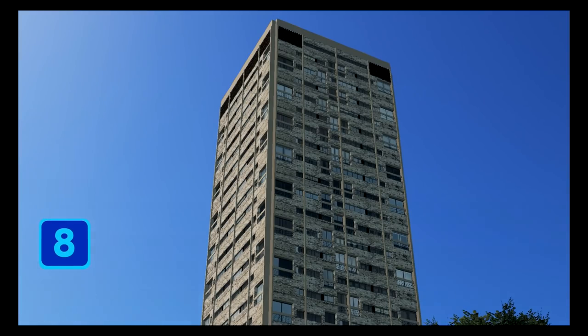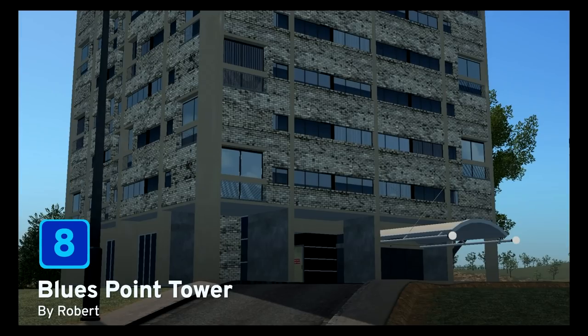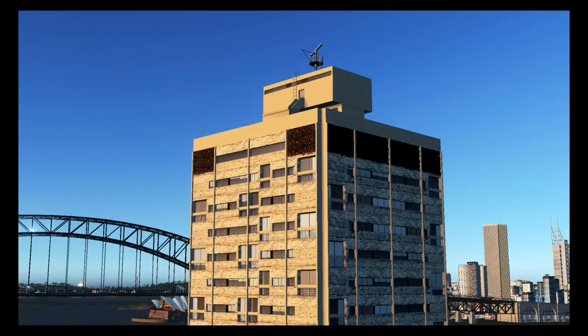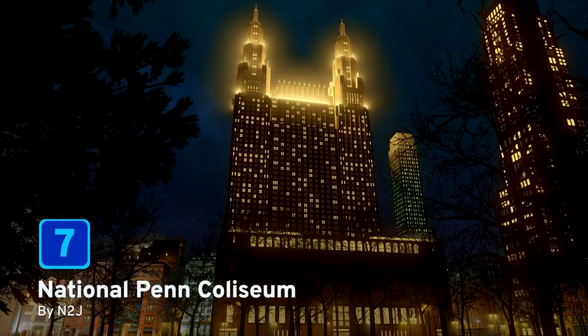At number eight we have Blues Point Tower by robert. Completed in 1962 in Sydney, this was dubbed one of the ugliest buildings — what do you think? Let me know in the comments below. It's a three by three level four high density residential building, about 25 stories tall. Could this be the largest building in your city? I'm sure your sims will love to live here.